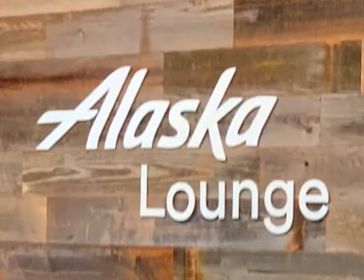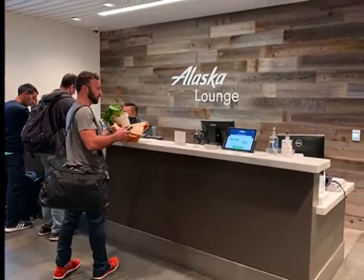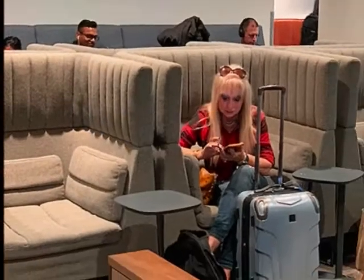While Nancy and I were waiting for our flight to San Jose, we stopped in the Alaska Air lounge. The lounge was comfortable with a view of the planes, and the seats are large and comfortable.